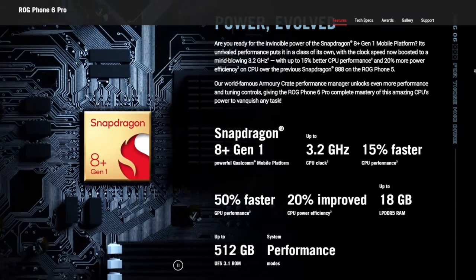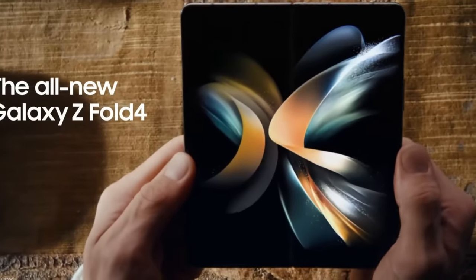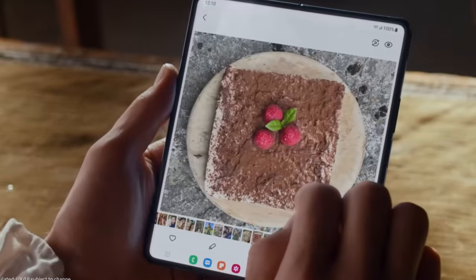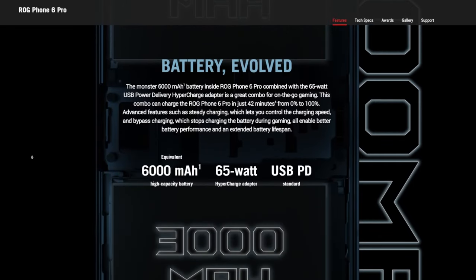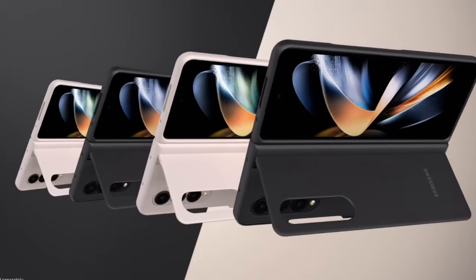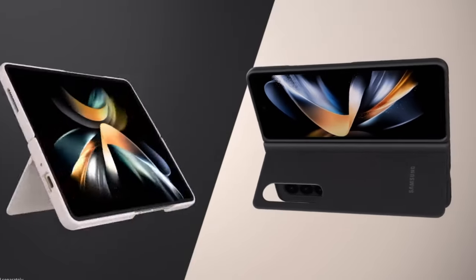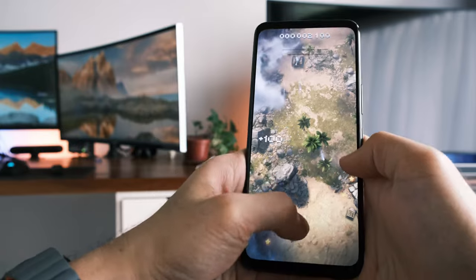Most reviews of the Z Fold 4 note that even with the same battery as last year's Z Fold 3, the Fold 4 lasts much longer due to the Snapdragon 8 Plus Gen 1. Speaking of battery, the Phone 6 Pro sports a 6,000 mAh battery — absolutely massive for a smartphone. By comparison, the Z Fold 4 only has a 4,500 mAh battery, and many users are already extremely happy with just that. The combination makes for a gaming phone with real substance.